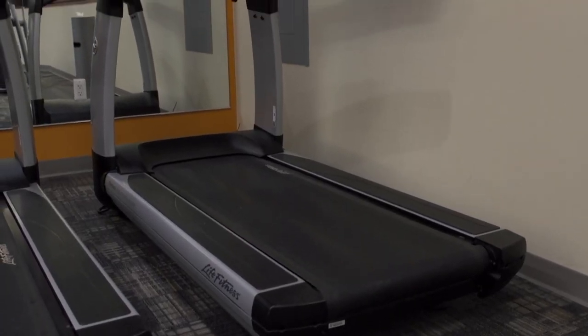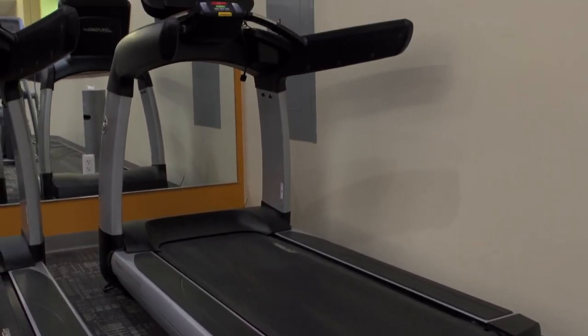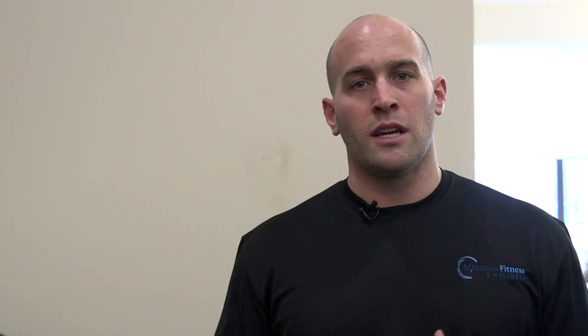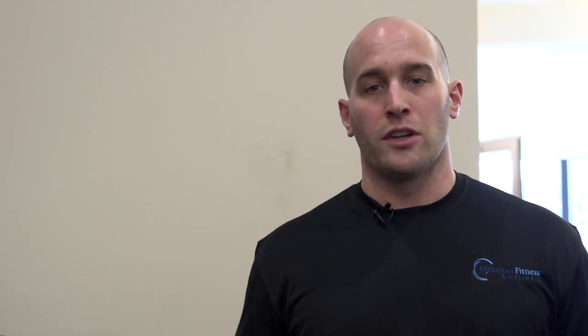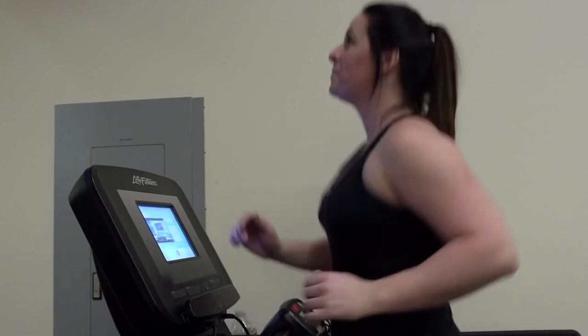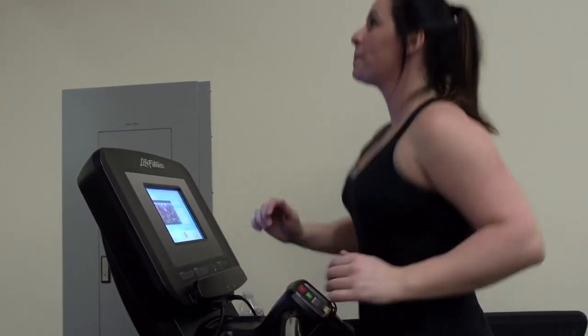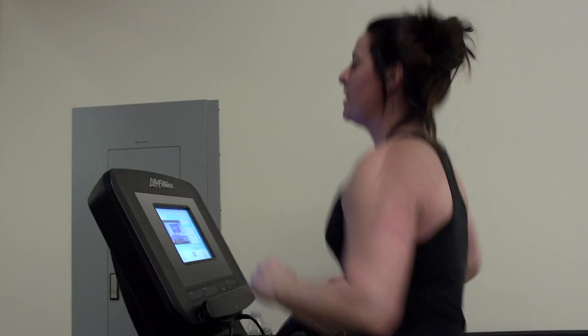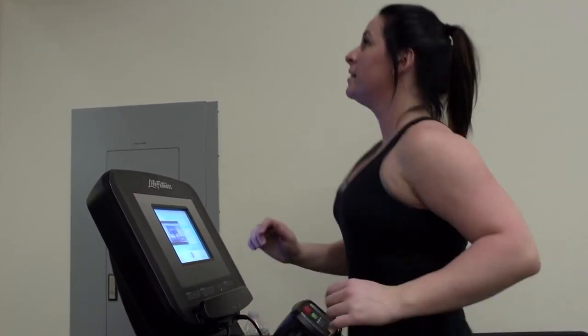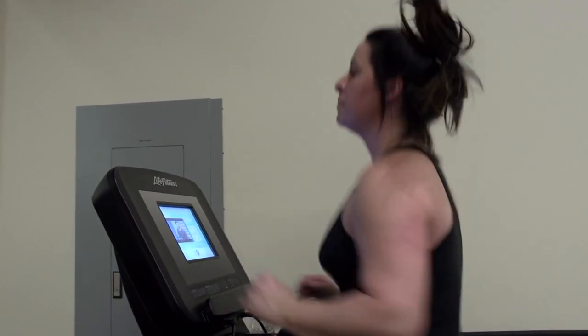The most popular machine for cardiovascular training at any gym is going to be the treadmill. As you get started on the treadmill, assess your pace and your fitness level. This is really a great place for any ability. Right now we can see Alicia's got a nice jog pace going here — her heart rate's going to be elevated. This is a pace for her that she'll be able to maintain, burn a lot of calories on this machine while jogging, and maybe even track her mileage while she's going as well.